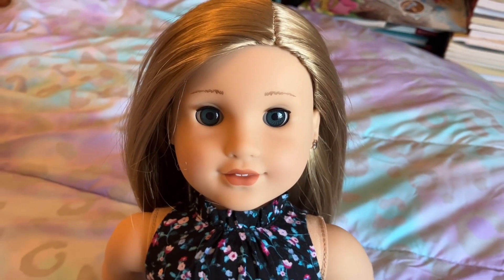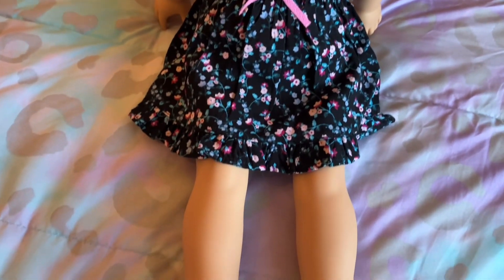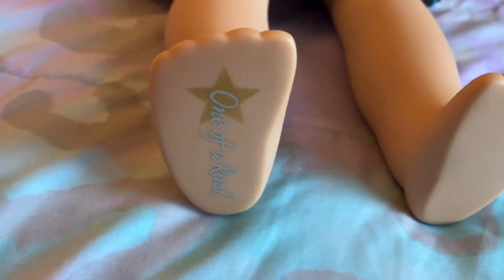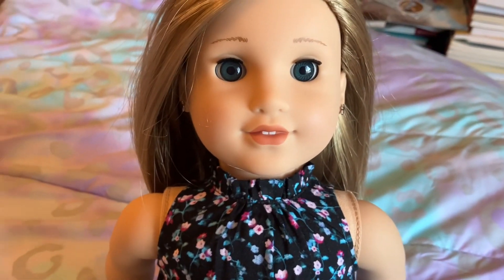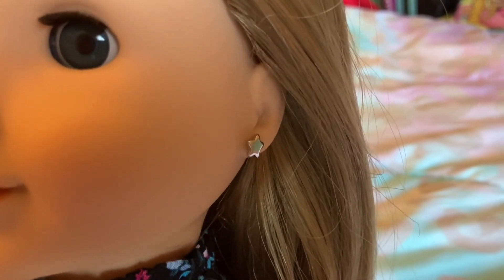And lastly is the doll herself. She came out so pretty. When I was taking her shoes off to look at her outfit, I realized that on the bottom of the foot it's stamped 'one of a kind.' This is so cool because everyone can see that your doll is unique. I'm very happy with how she came out. She even has little star earrings.